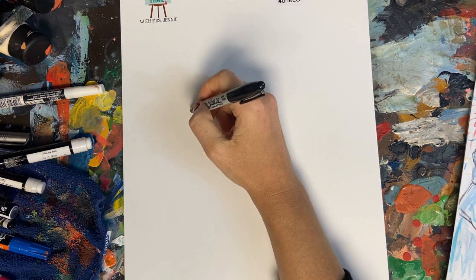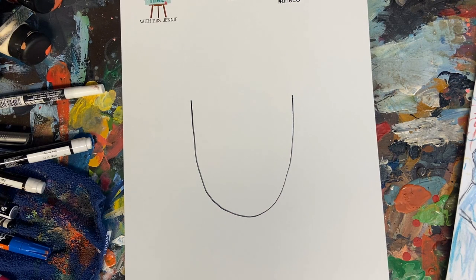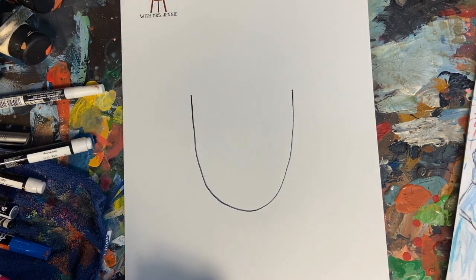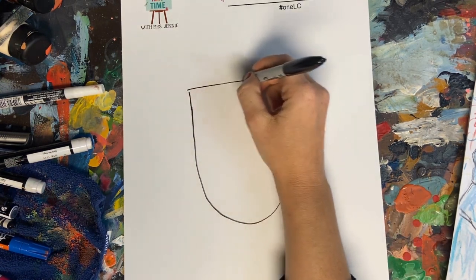In the center of your paper, I would like for everybody to draw a big U. Artists break things down into sections and look at things completely differently. It's a very unique perspective — we see beauty in things that other people don't, which makes being an artist and looking through our eyes a pretty interesting life. So we've got our U shape.